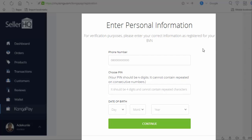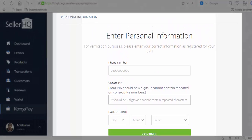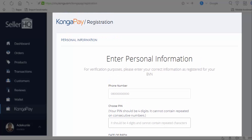For verification purposes, you need to enter the correct information as registered for your BVN. Enter the phone number which you used to register for your BVN. Then choose a PIN — it should be four digits. Enter your date of birth and address, then click continue. With this, you have the benefits of a CongaPay registered account: money being paid on any day of the week. Once the money is due in escrow, it goes straight into your account, be it on Saturday or Sunday. Thank you for watching.